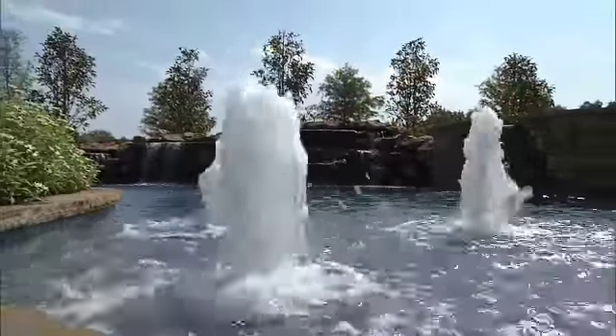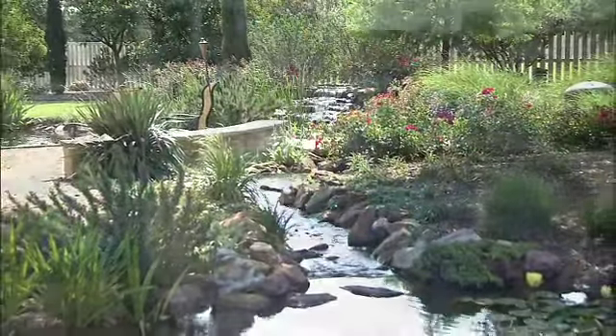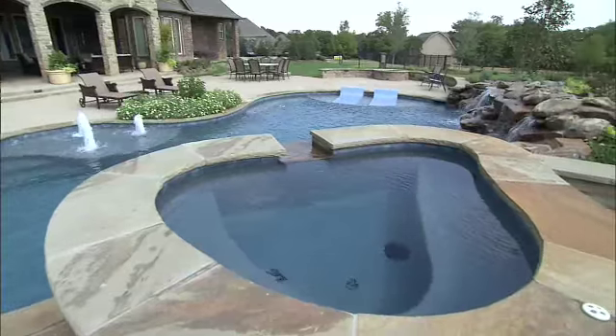Next, you need to decide what type of water feature you want — whether it's a bubbling pot, pond and streams, or a great pool and spa. Water features are essential to any great outdoor oasis during the hot summer sun.